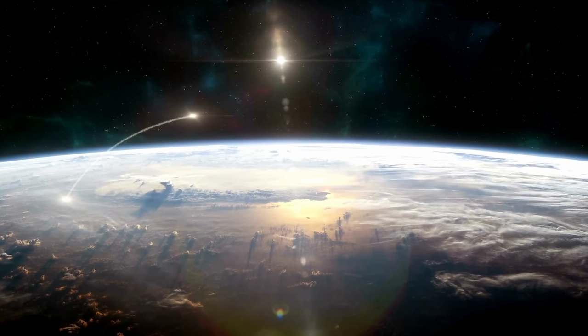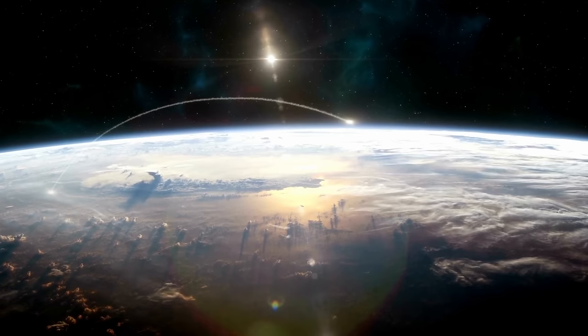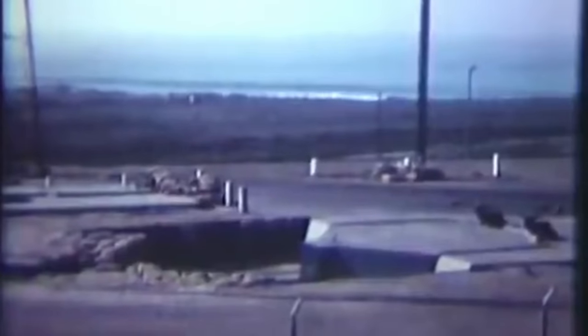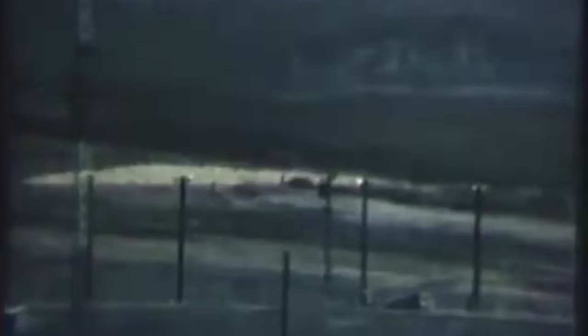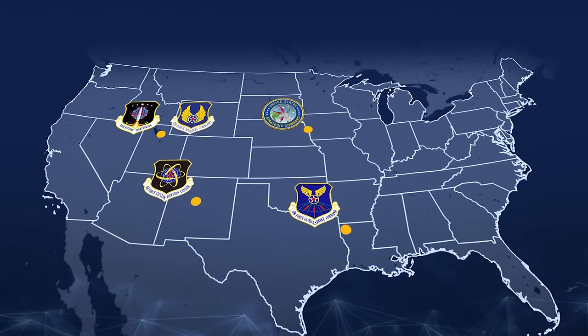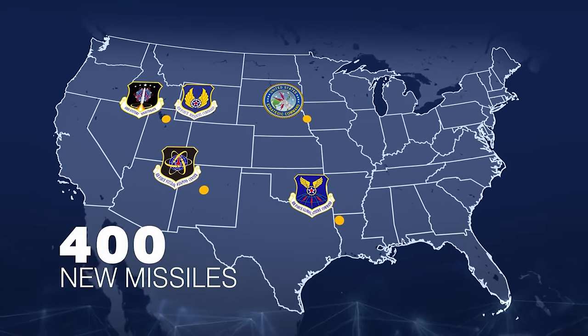The goal of this leg of the nuclear triad is to complicate enemy attack and be capable of providing a prompt, overwhelming response to a nuclear attack from an adversary. The 400 Minuteman III missiles make up the most responsive leg of the triad. America's ICBM force has remained on continuous around-the-clock alert since 1959. The ground-based strategic deterrent program will begin the replacement of the Minuteman III and modernization of the 450 ICBM launch facilities by 2029.